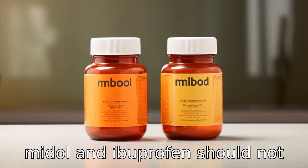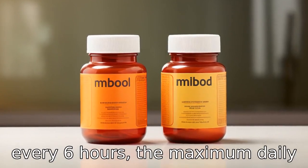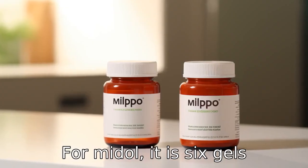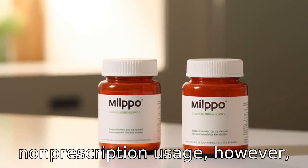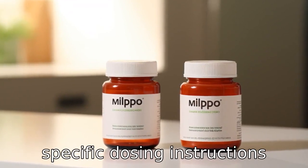Difference 11: While both Midol and ibuprofen should not be taken more frequently than every 6 hours, the maximum daily dosage for adults is different. For Midol, it is 6 gel capsules a day, while for ibuprofen it is 6 tablets or 1,200 mg a day for general non-prescription usage. However, people should always follow specific dosing instructions provided by a healthcare professional.